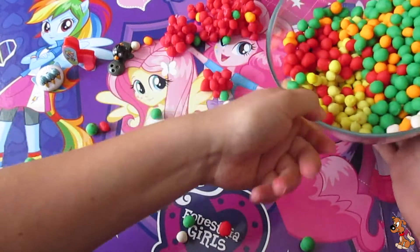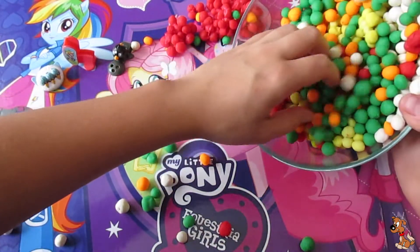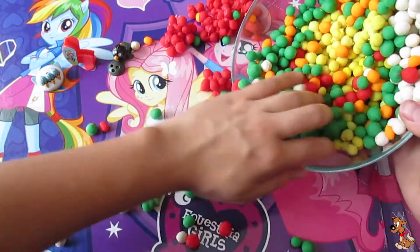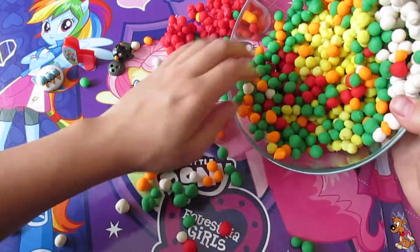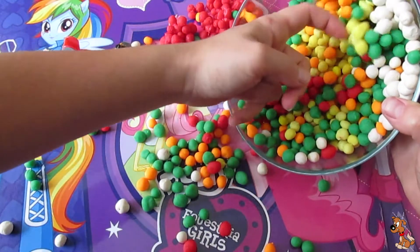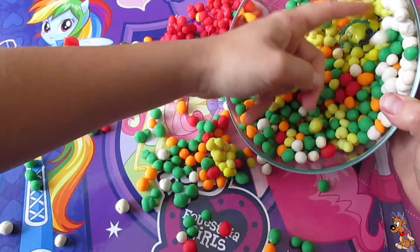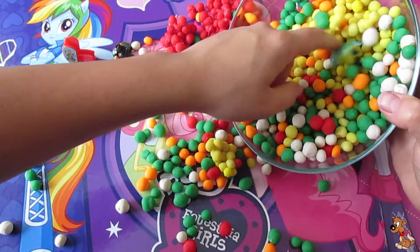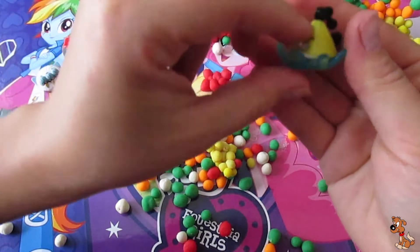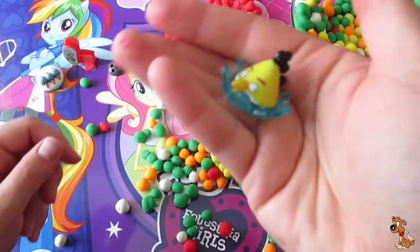But our bowl is half full, so there must be something else. Another Angry Bird — it's yellow this time.